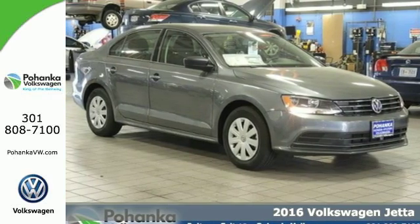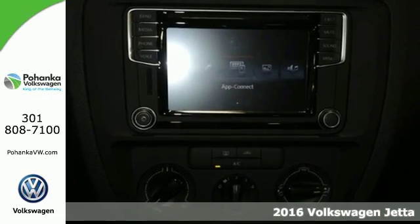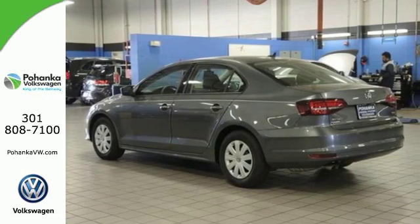It's a 2016 Volkswagen Jetta. With this Jetta, the main feature is more. You get more fuel efficiency with more performance, thanks to the turbocharged engine.